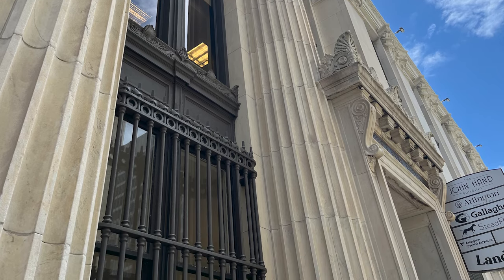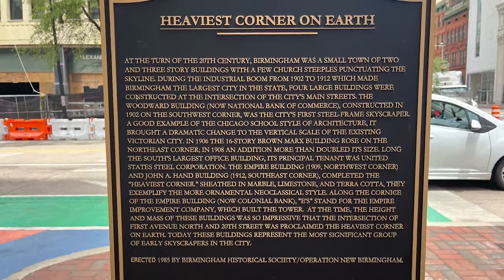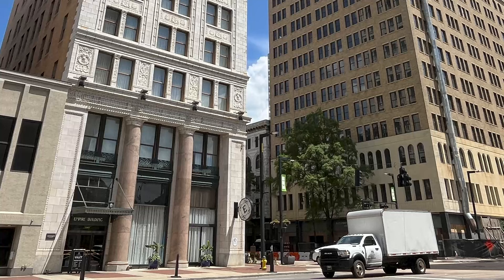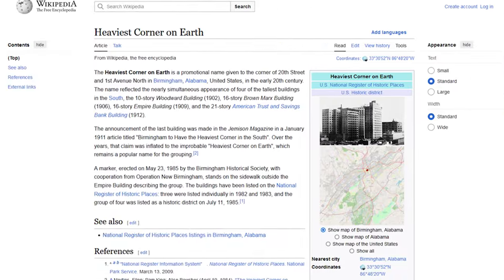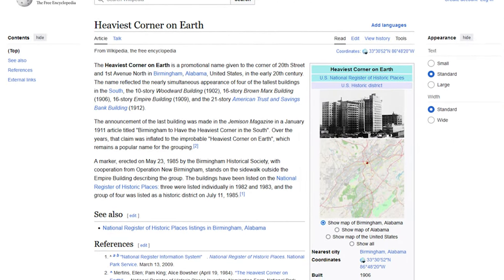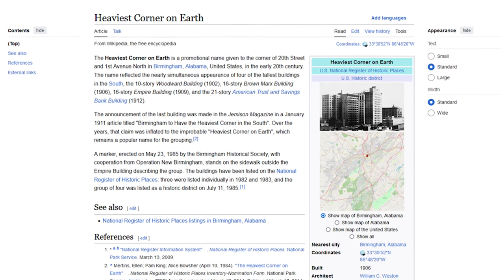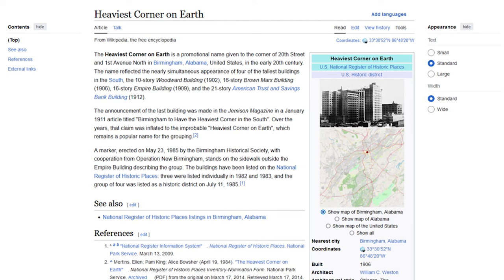In May of 1985, the Birmingham Historical Society placed a marker on the sidewalk outside the Empire Building describing the group. These buildings have been listed on the National Register of Historic Places — three were listed individually in 1982 and 1983, and the group of four was listed as a historic district in July of 1985.